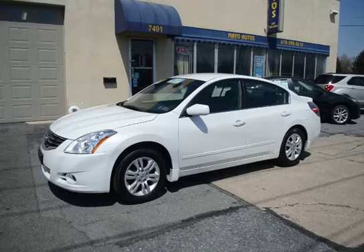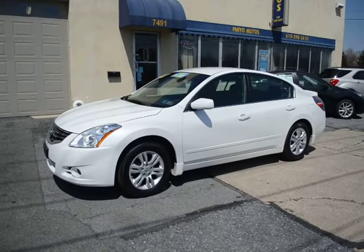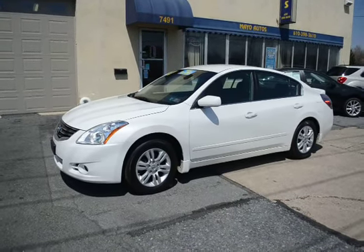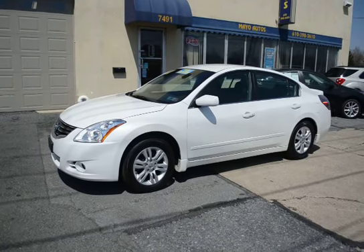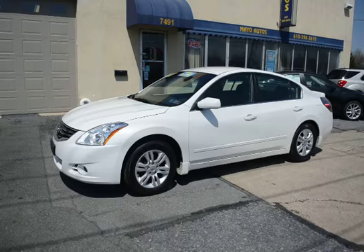It has passed our certification inspection and is 100% ready to go, backed by Nissan's balance of the factory warranty — 5/60,000 on the powertrain from when it was sold new.